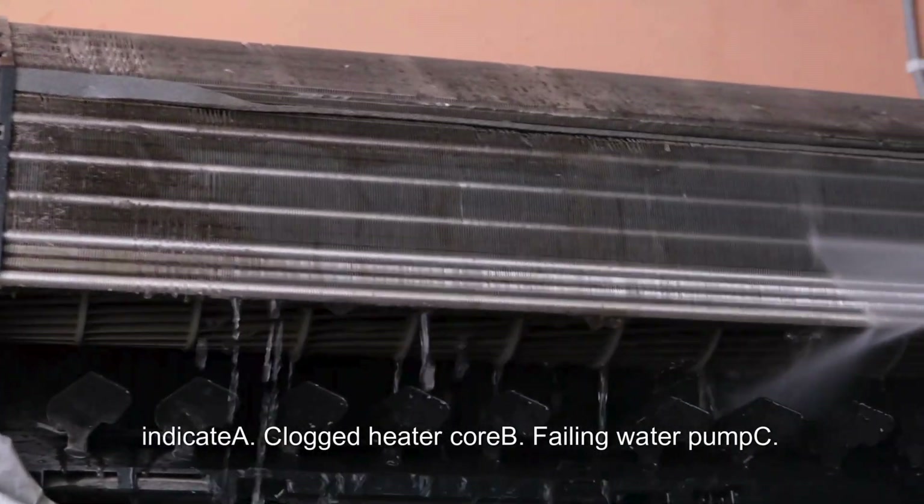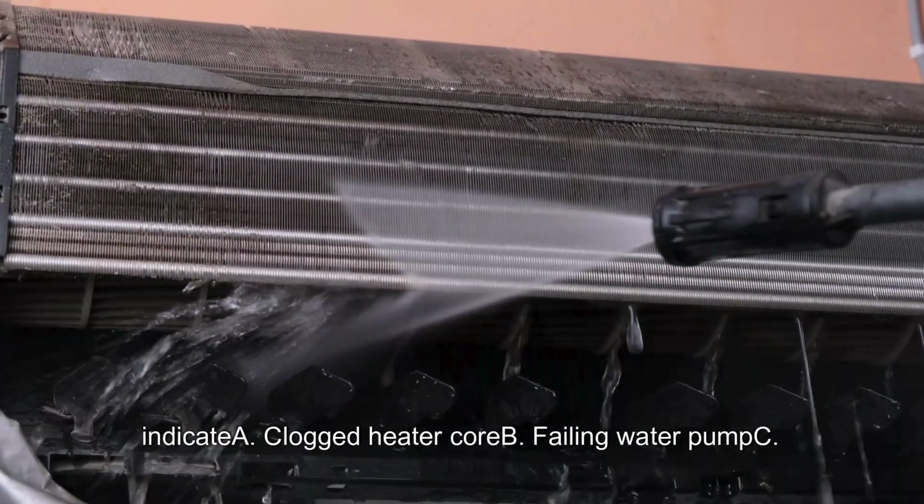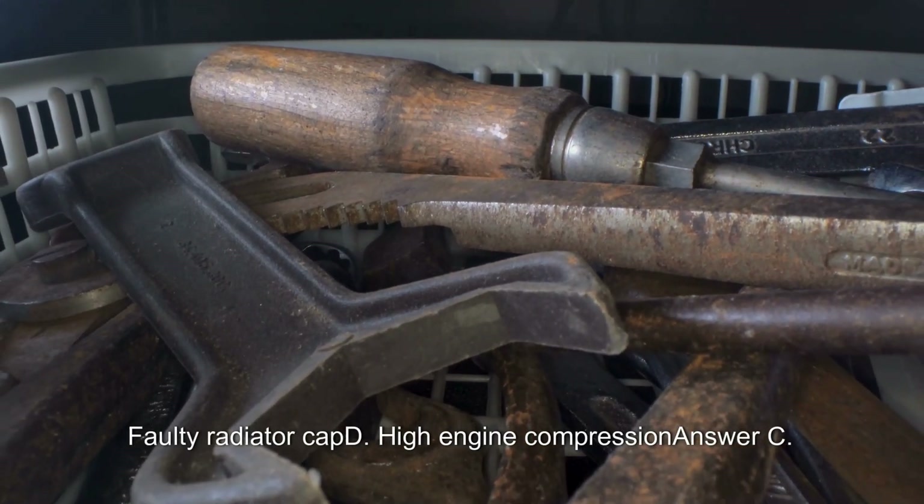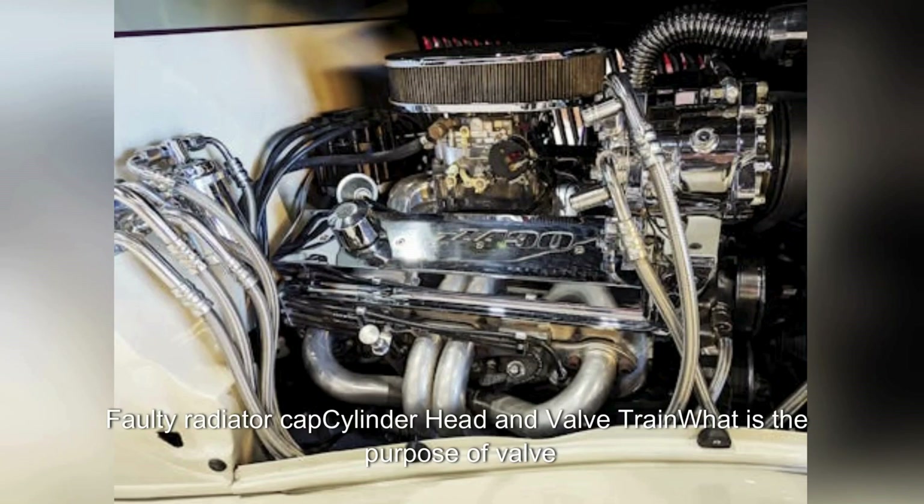What does a collapsed radiator hose usually indicate? A. Clogged heater core. B. Failing water pump. C. Faulty radiator cap. D. High engine compression. Answer: C. Faulty radiator cap.